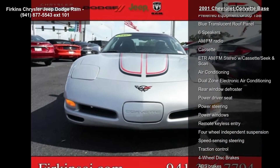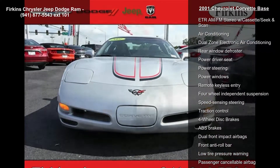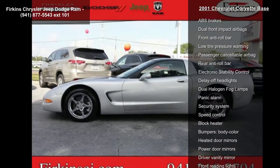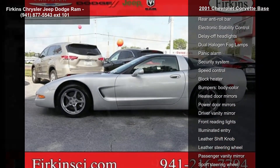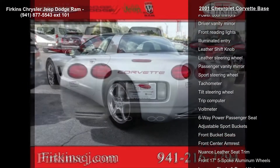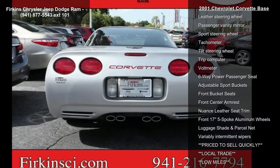This vehicle's top features include memory package, preferred equipment Group 1 SB, blue translucent roof panel, 6 speakers, AM FM radio, cassette, ETR AM FM stereo with cassette seek and scan, air conditioning and dual zone electronic air conditioning.